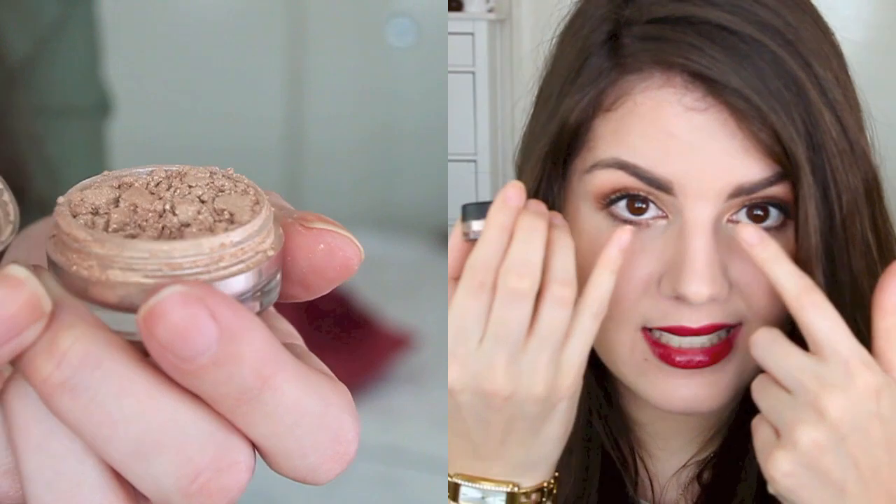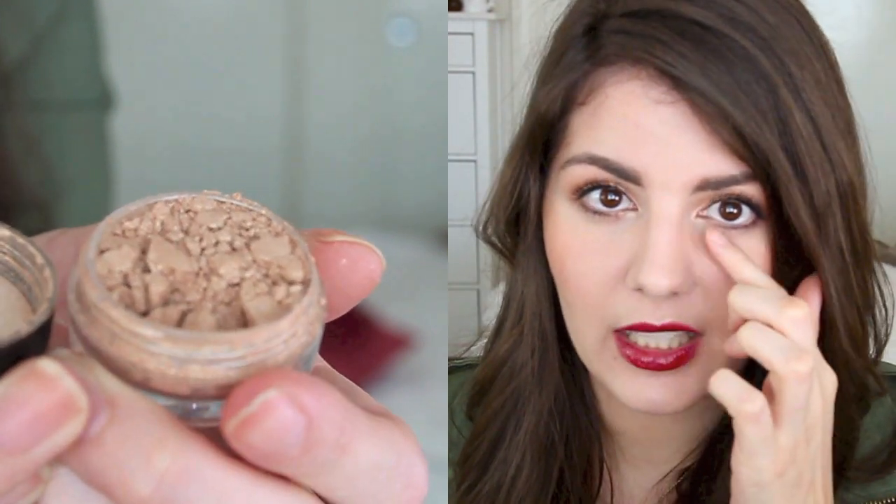For eyes, one of my favorites is the Makeup Geek pigment in Afterglow. I'm actually wearing it on my eyes today in the inner third, the corner, and the inner lower lash line. I just think it's one of those products that's great to have because you can add it to a lot of different makeup looks to really make it pop.